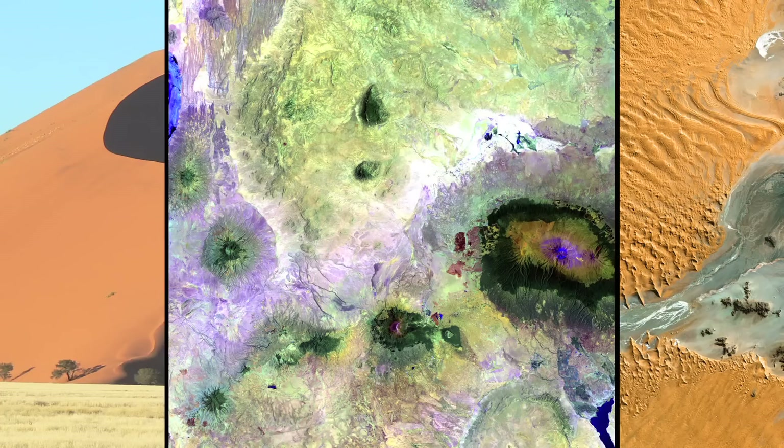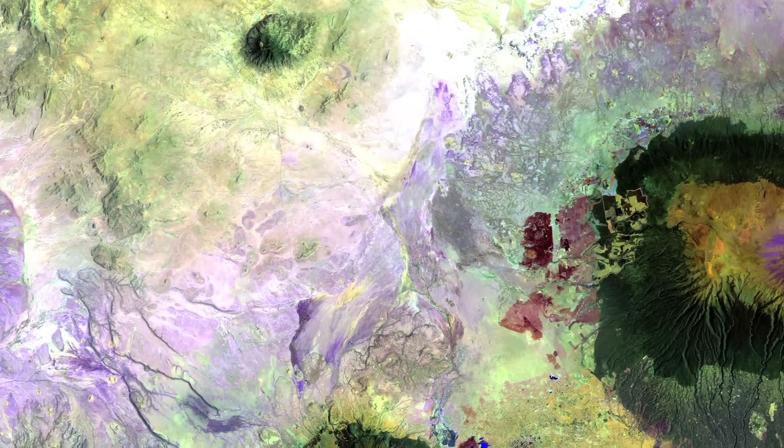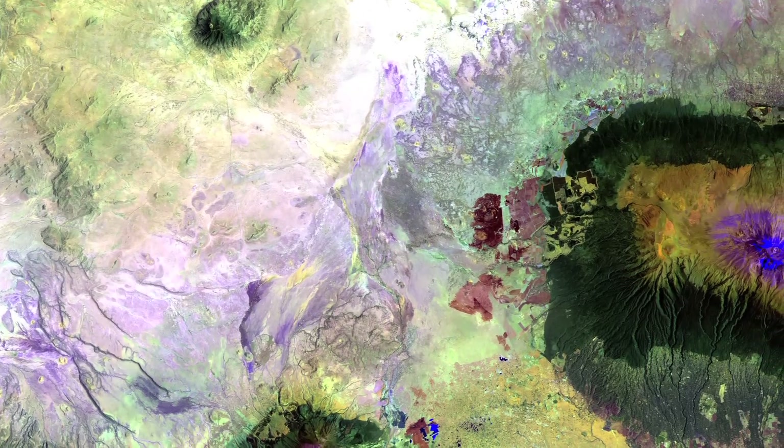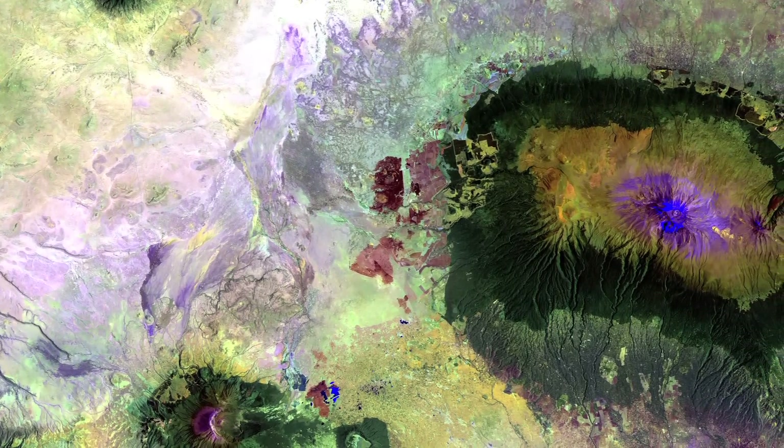Finally, we move to Africa's tallest mountain, Mount Kilimanjaro. This dormant volcano is 5,895 meters high.